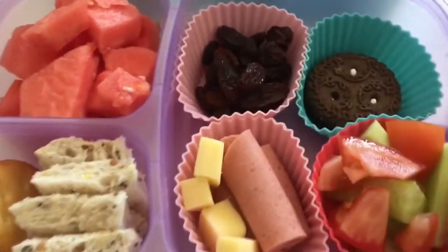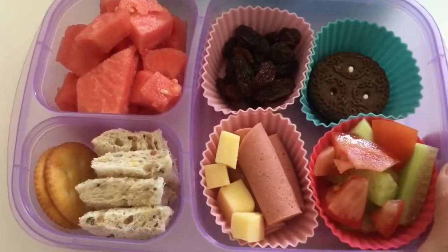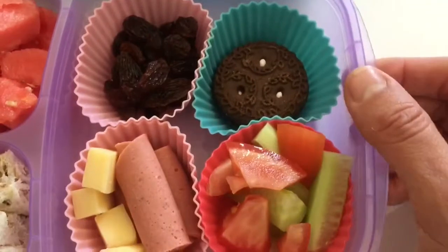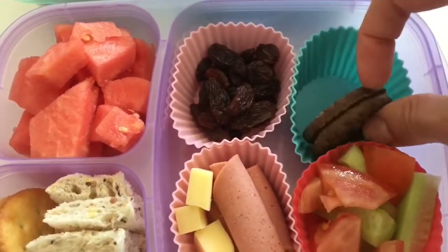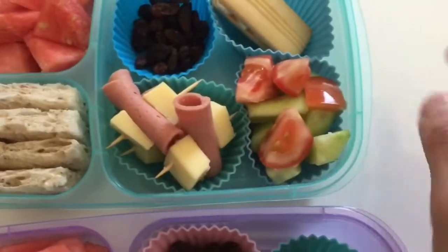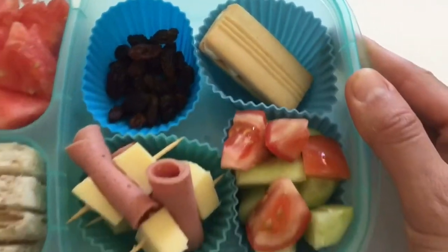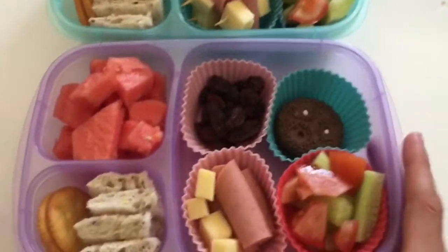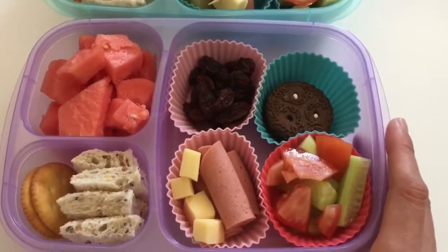I've cut up some fresh watermelon, which both the kids love a lot, so I packed it with lots of watermelon. We also have some sultanas or raisins, and just as a little treat they each get a little cookie. Adriana is my chocolate lover so she gets a chocolate one with white cream in the middle. Christopher's lunch box is exactly the same, but I've put his Devon and cheese on a little pick to make it a bit fun for him.